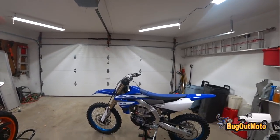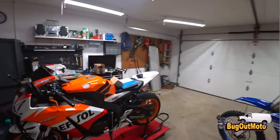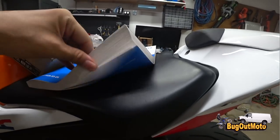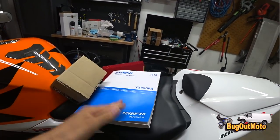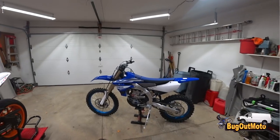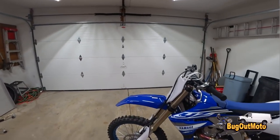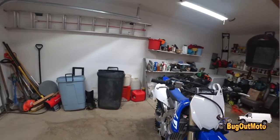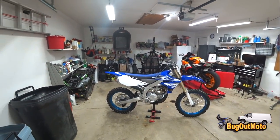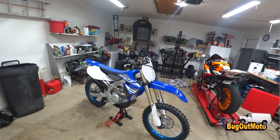I'm not getting rid of my WR250R. This bike actually comes with a service manual, which is awesome — usually you have to go online or buy one. It's nice and thick and shows you how to do everything. That said, there's a lot of wrenching involved: you have to change the oil every 7.5 hours and change the piston every 12.5 hours. That's for people racing it really hard — I'm not going to be beating on it that hard, so I'll change the oil about every 7 hours just to keep it clean along with the air filter.